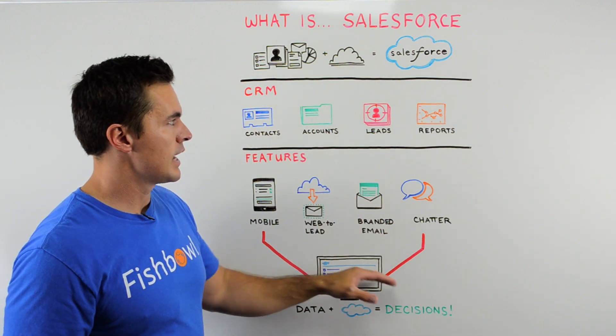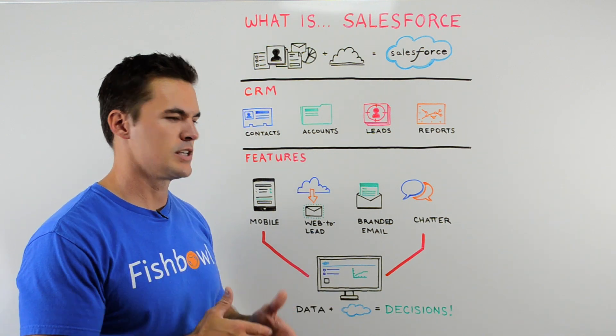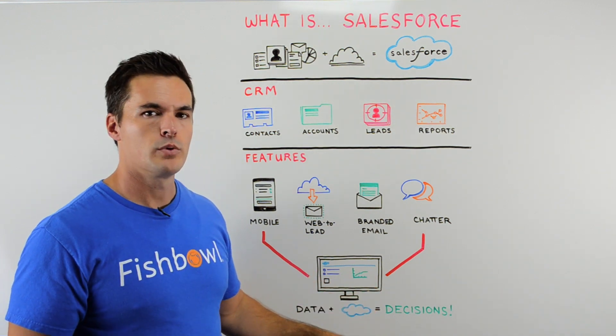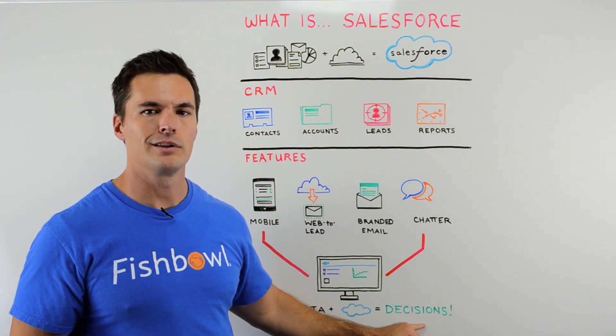And so with that, you've got this great dashboard to access all this information. Because at the end of the day, your company product info, customer info — it's really this massive database. And when you put it through Salesforce, it can help you make sense of all that info, keep track of it, stay on task, and make the really big decisions.